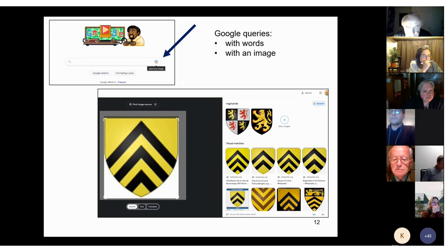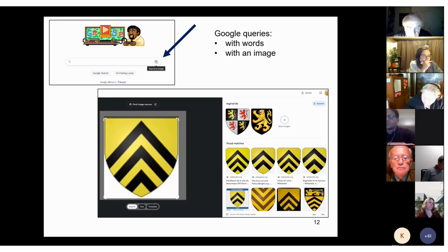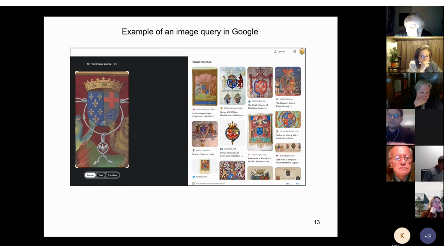Coats of arms are by essence something visual. Modern developments include image-based queries — purely visual searches. As many of you will know, a Google search can now be done not only with words but also with an image: just click on the lens icon and upload an image you have previously saved on your computer. I uploaded one image on the left and among the results found some excellent answers, but the algorithm also proposed some quite different arms. I also uploaded a picture with more complicated arms and the algorithm gave me many answers, but not a single one of the correct arms — so here it did not work.